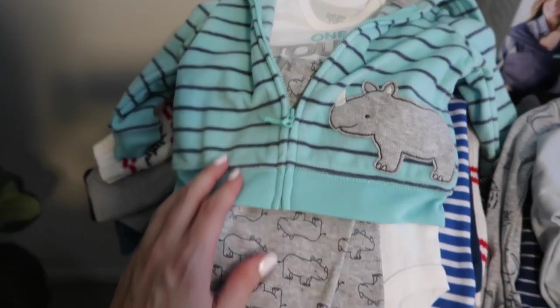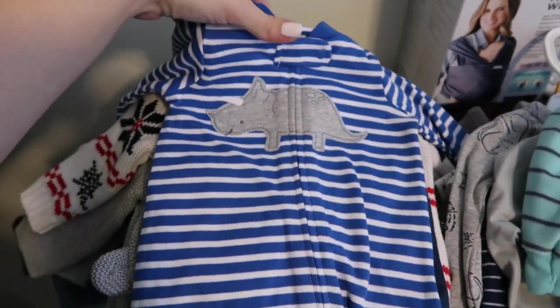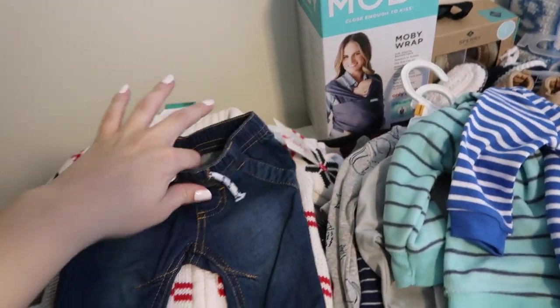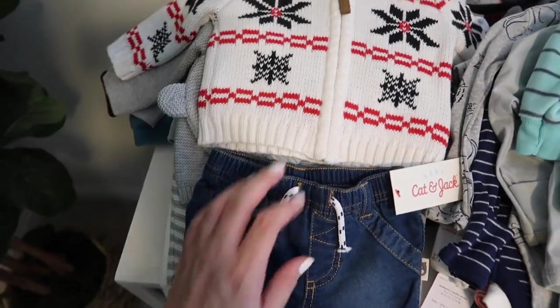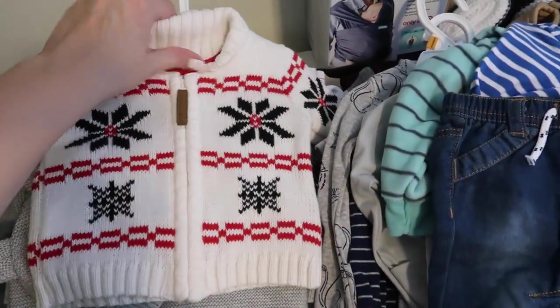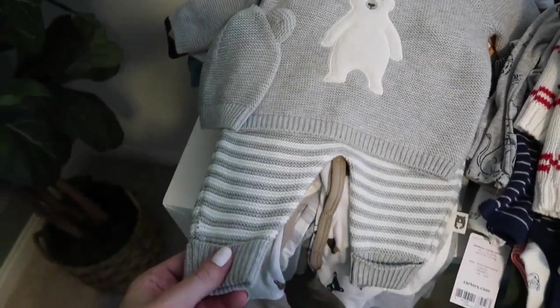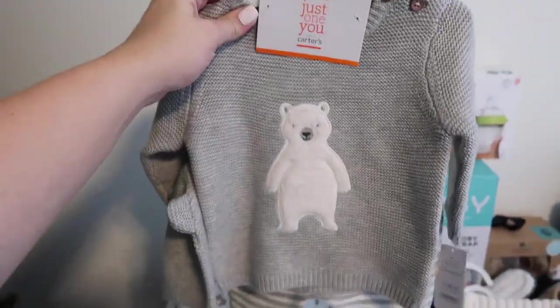It says 'One Tough Dude,' it's got a little rhino on it with matching pants. And then a little rhino sleeper — it is seriously so cute and it's going to be great for the holidays. Then we got this cute little outfit, and my best friend is actually pregnant with a little girl and she has the matching pink one, so he'll wear this when she's born and they will match — they're going to be so cute.